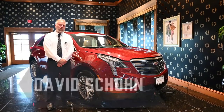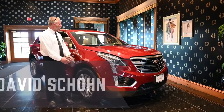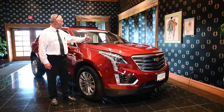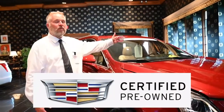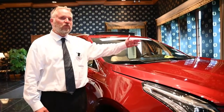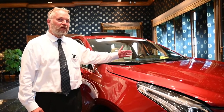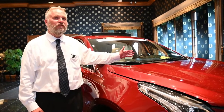Good afternoon everybody. David Schoen here at Taylor Cadillac. Today I want to feature a 2018 Cadillac XT5 Certified Pre-Owned. What Certified Pre-Owned means is we're going to add an extra full year on this warranty and make it unlimited miles. This particular vehicle has under 13,000 miles on it.